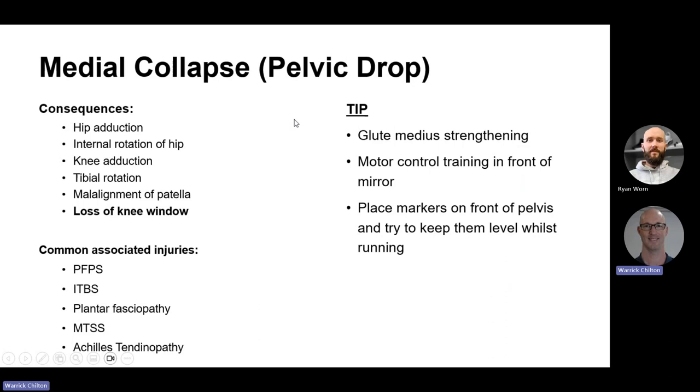The same rogues' gallery of injuries appears: patellofemoral pain, iliotibial band, plantar fasciopathy, medial tibial stress, and Achilles tendinopathy. In terms of tips, first and foremost make sure the muscles that hold the pelvis are strong — glute medius and so forth — but also motor control. Studies have compared a group that just did strengthening against a group that did mirror-based training with reflective markers on their pelvis, told to keep those markers level. Those practicing mirror-based running reported the best reduction in symptoms.